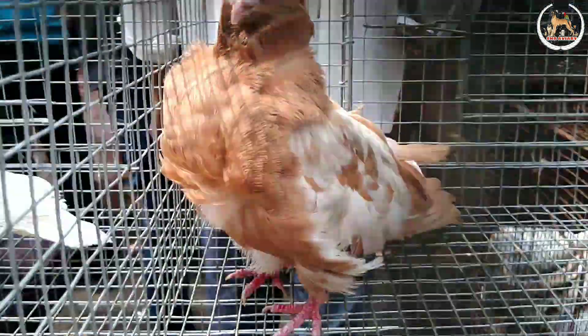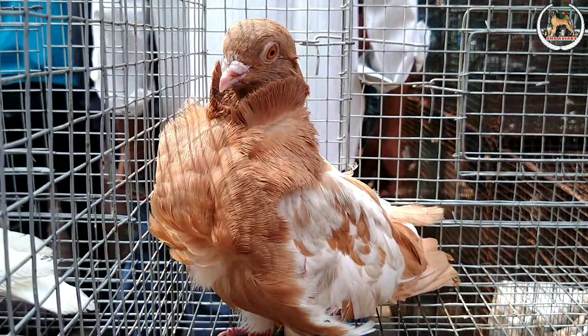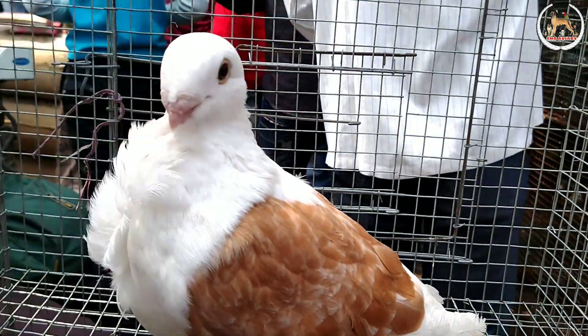Let's go to the Pondicherry pet market. Here we are at Gallif Street. There are pigeons, rooster, rabbit, mice — there are many different varieties of pets.